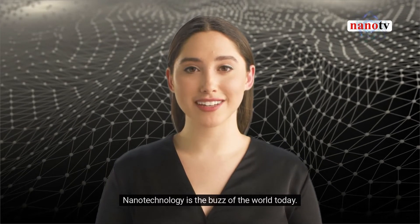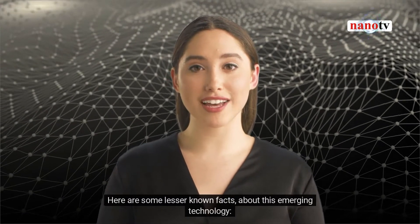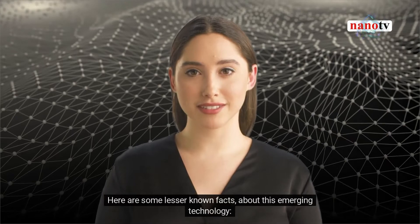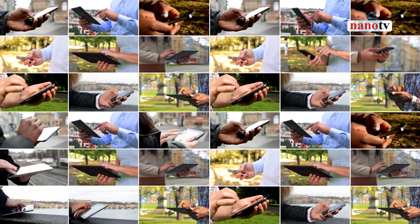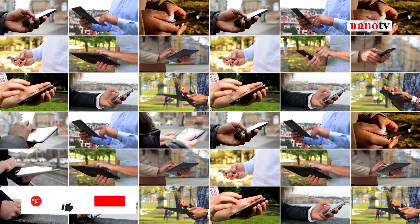Nanotechnology is the buzz of the world today. Here are some lesser-known facts about this emerging technology. Electronics have become part of our life, but rarely do we bother to engage with the technology that is driving these modern gadgets.